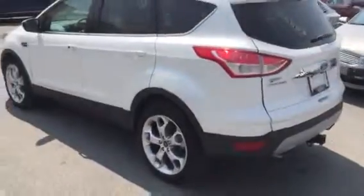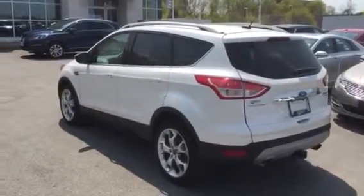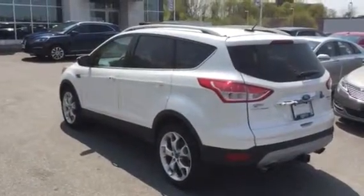This is a very nice Escape with lots of great features. Again, Grant Schubert here at Donnelly Ford Lincoln — I look forward to hearing back from you.